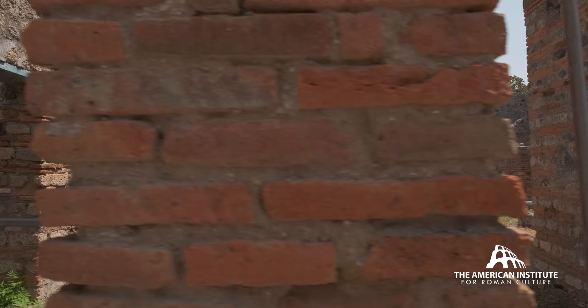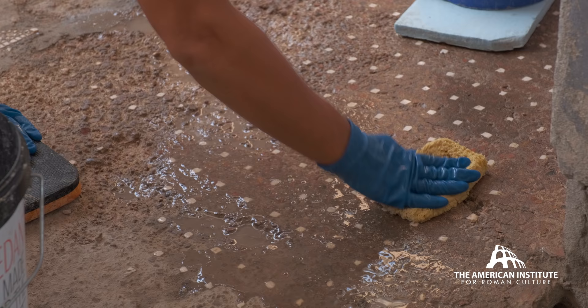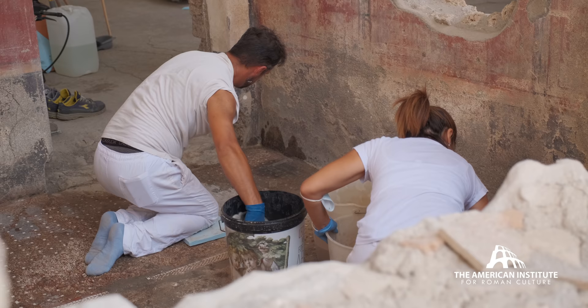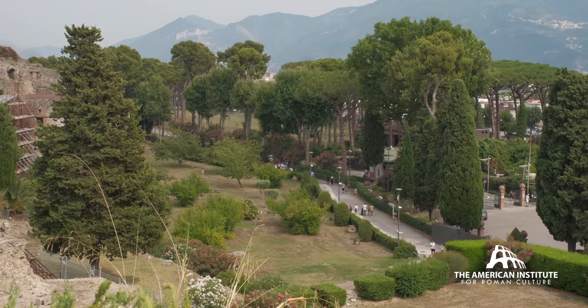Right now is a great time to experience that history because more than ever, sites are being opened up, there are more houses to visit, and discoveries are being made during the big conservation project which you can see all around you. So you really get this amazing, engaging experience of Pompeii like you never have before.